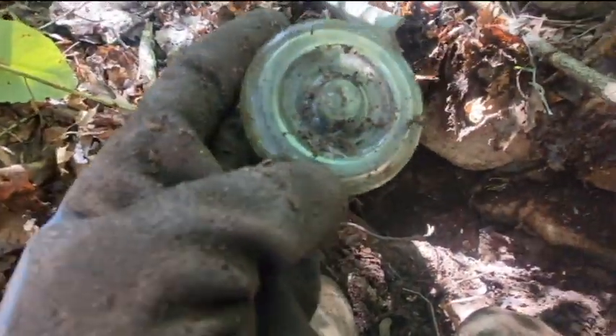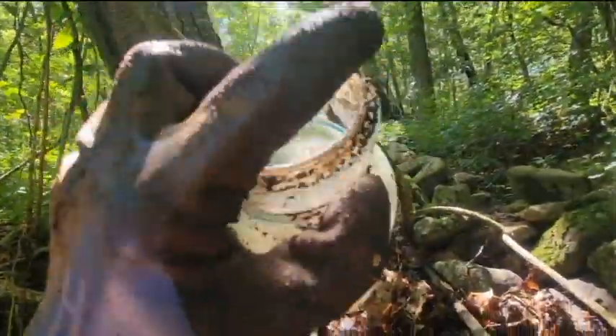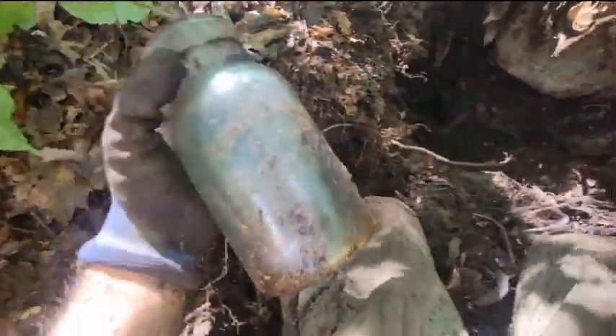Alright, I got the jar out — let's see any damage. Nope. The lid's down in here, there's the lid — which oddly doesn't say lightning, but this jar definitely does: Trademark Lightning, ground lip. Oh man, that's nice. No cracks. It's got the Putnam on the bottom.